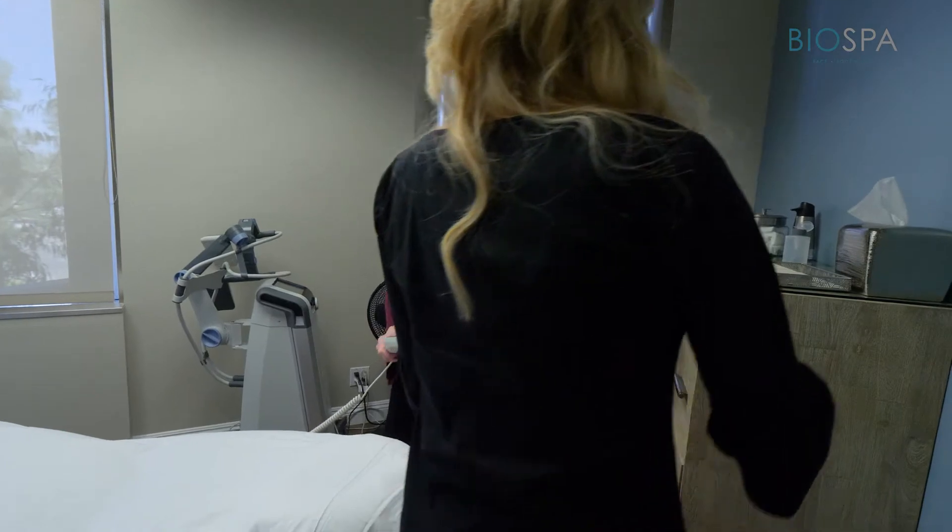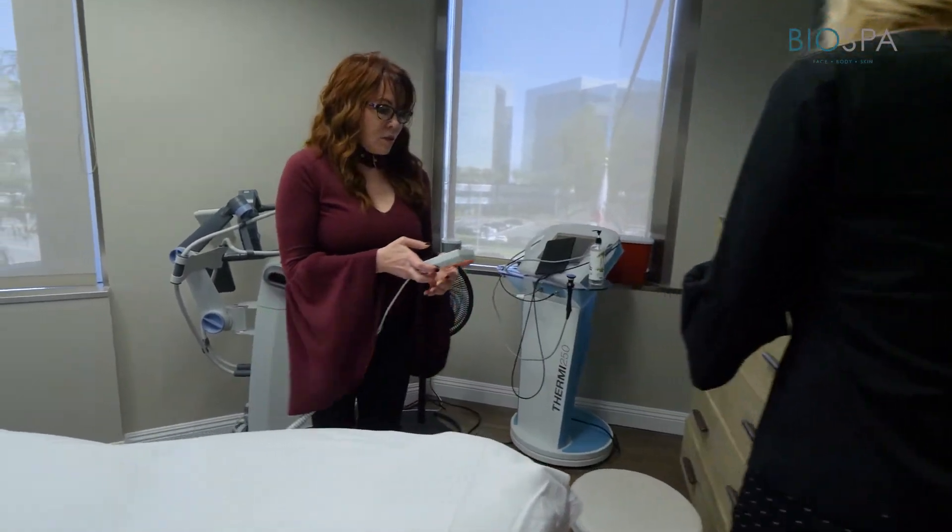Vanquish is a great device for large body contouring — non-surgical contouring. It can be used for the abdomen, the waist, the flanks. Sometimes we'll use it on a large thigh. There are special adapters for that, and that's the benefit of Vanquish.